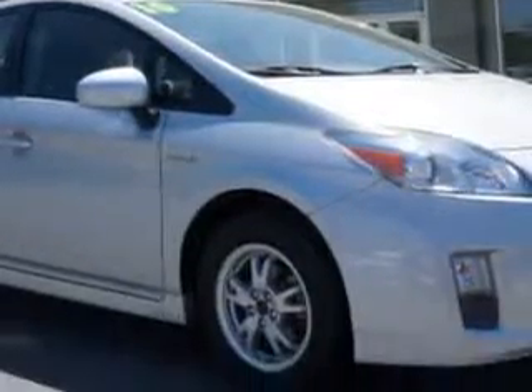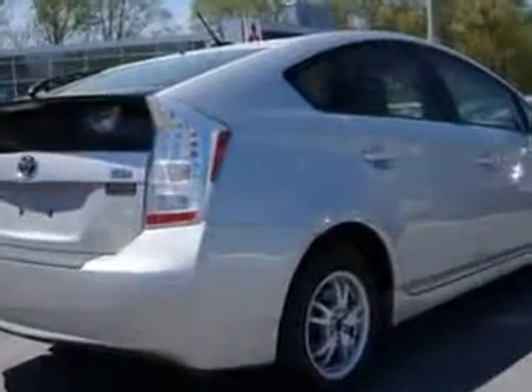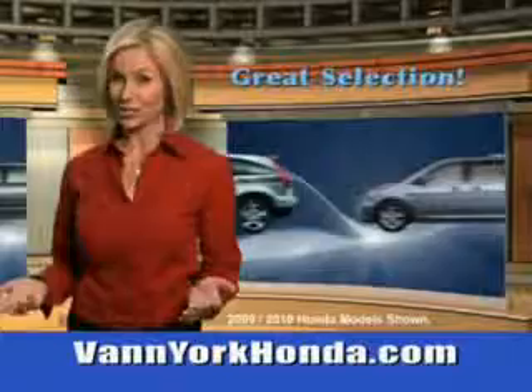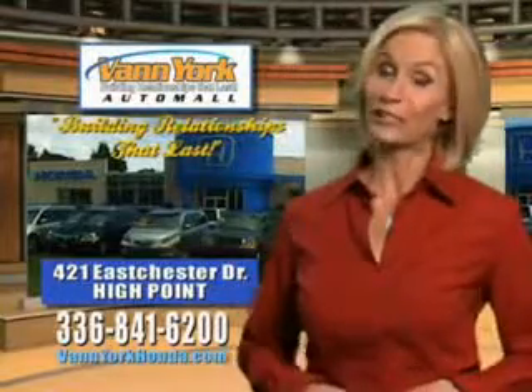Enjoy the drive and have peace of mind in the 2010 Toyota Prius. See us at Van York Auto Mall today. Van York Honda at the Auto Mall — low prices on new and certified Hondas, great selection, great service, and more for your trade. Van York Honda, building relationships that last.